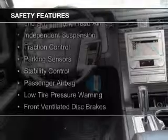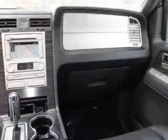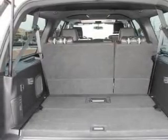Safety was made a priority with these features: curtain head airbags, side airbags, second and third row head airbags, independent suspension, traction control, parking sensors, stability control, a passenger airbag, low tire pressure warning, and front ventilated disc brakes.